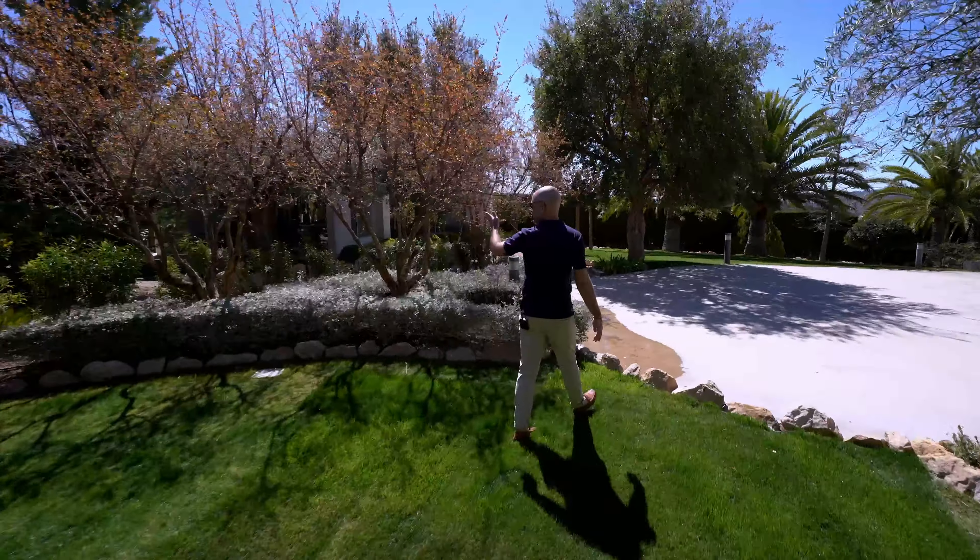Let me take you for a little tour of what the basement has to offer. First of all, we've got our garage — more than enough space for your cars. We've also got industrial fridges and freezers here, and on that side, plenty of storage across the entirety of the wall.